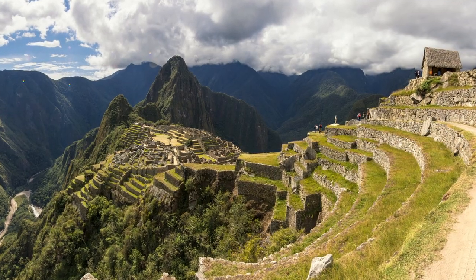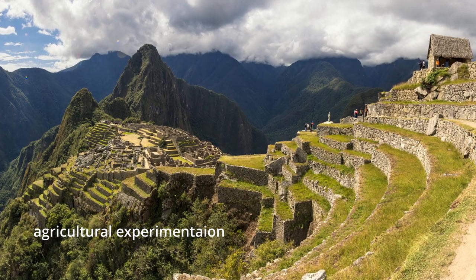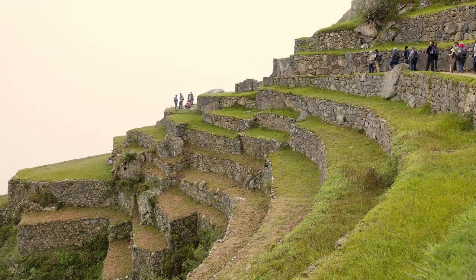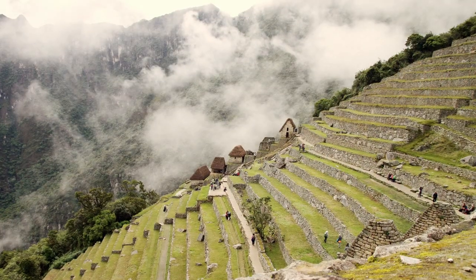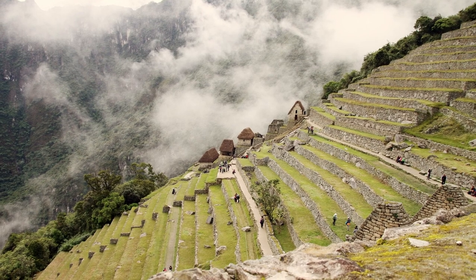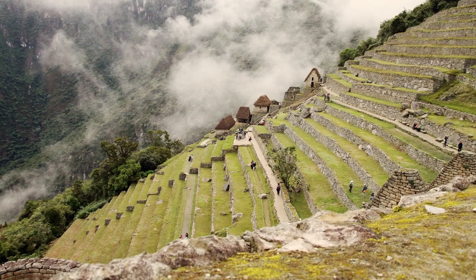Another possibility is that it was built as a site where the Inca could experiment in agriculture, growing different types of crops and trying out different farming techniques. The terraces they used also had the added benefit that they reduced the chance of landslides.